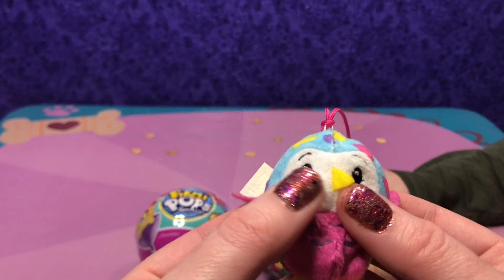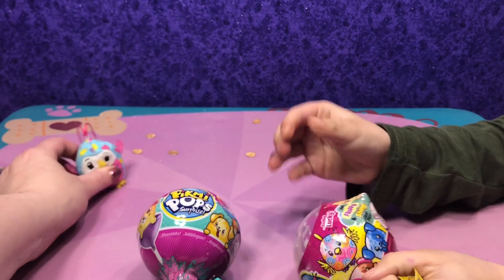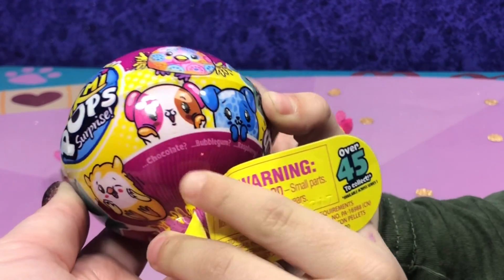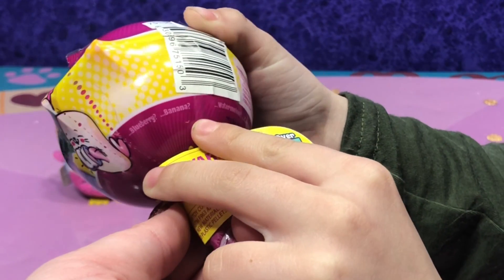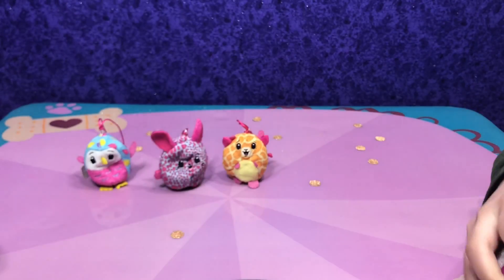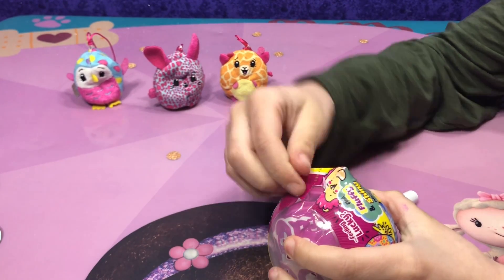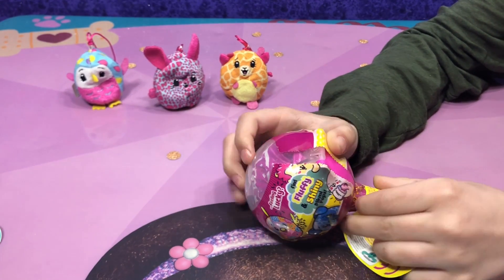Now, which one do you want first? We'll do Season 1. Let's see what we get. Do you want to smell it first, Mia? It smells like raspberry. Here are some flavors you could get: chocolate, bubble gum, raspberry, blueberry, banana, watermelon, and caramel. My guess is raspberry or bubble gum — or it might even be strawberry bubble gum. You could also find a fluffy or shiny Pikmi Pup, which would be super cool. We have a pink pup.